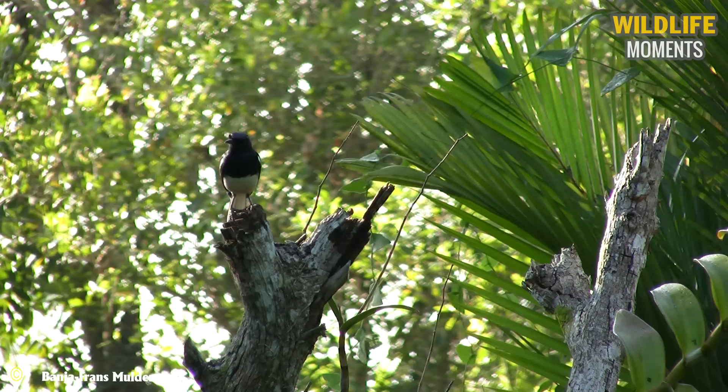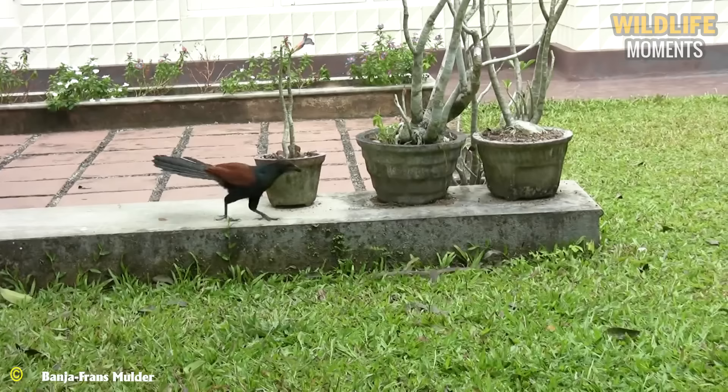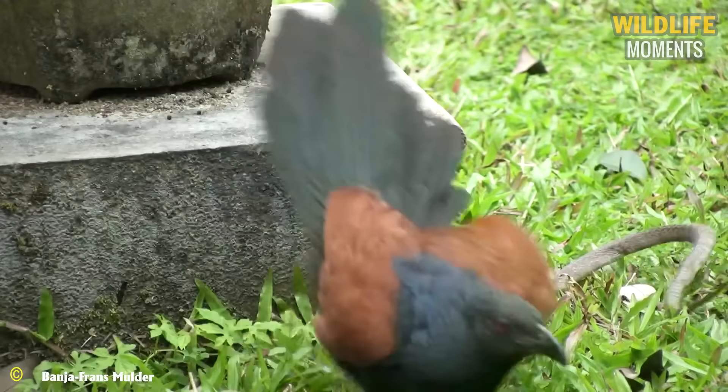In Sri Lanka, a coucal is attacking a cobra. The length of the coucal's talons can be up to 68 to 76% of the length of its leg bones. With its long beak and a relatively strong attack force, the coucal instills fear in the cobra, prompting it to flee.